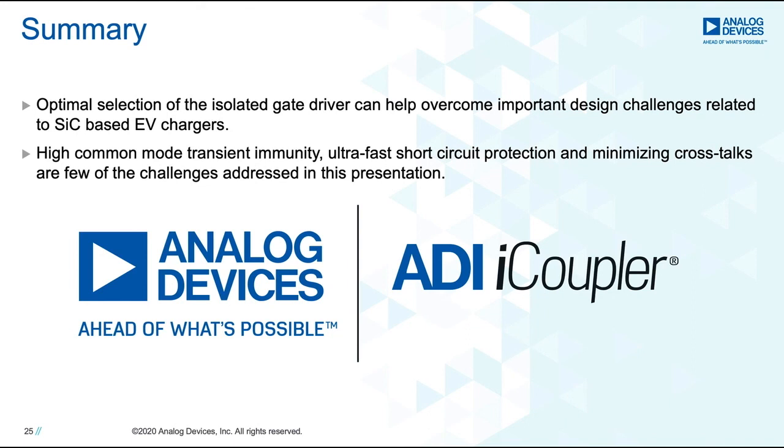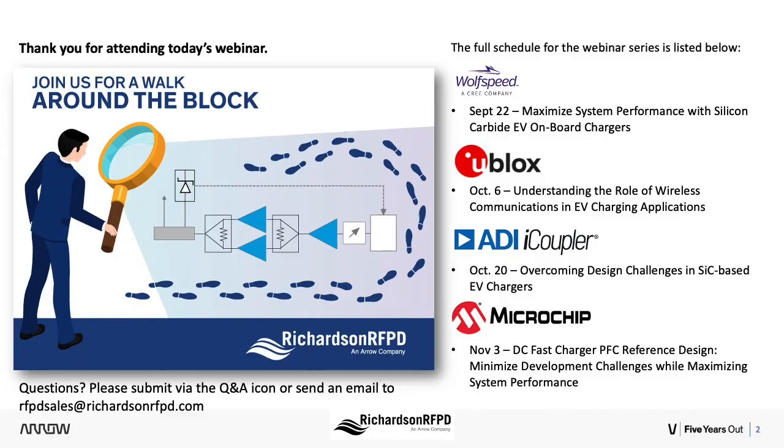Thank you for your time. Thank you for attending today's webinar in the Richardson RFPD Walk Around the Block webinar series, and thank you again to Deepak Ganesakaran for today's presentation. Thank you from both Analog Devices and Richardson RFPD for attending today's session. We look forward to you joining our other sessions in this series. Take care and we will speak with you soon.